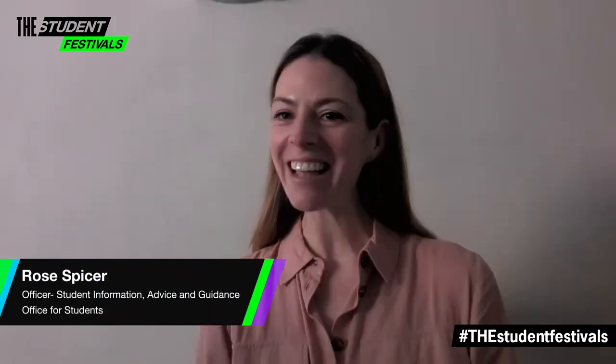I'm delighted to be joined today by Rose from Discover Uni. Hi everyone, I'm Rose. I'm a Student Information and Advice Officer for the Discover Uni website. Today I'm going to be showing you how to use Discover Uni to help you find information about undergraduate higher education courses in the UK.